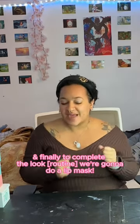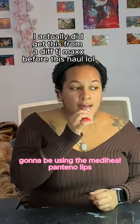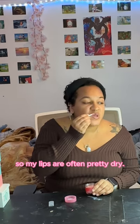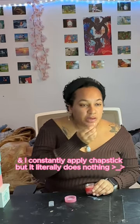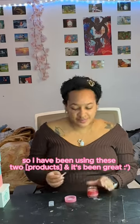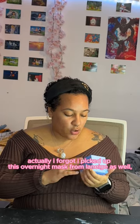Finally, to complete the look, we're going into a lip mask. I'm going to be using the Meta Heal Pantino Lips and the Laneige Sleep Mask. I talk a lot at my part-time job so my lips are often pretty dry, and I apply chapstick constantly but it literally does nothing. I've been using these two and it's been really great.